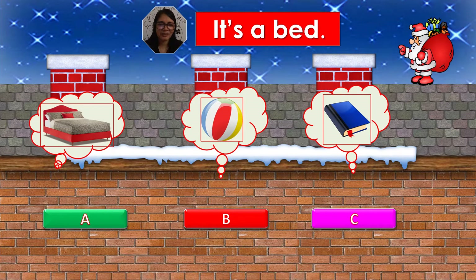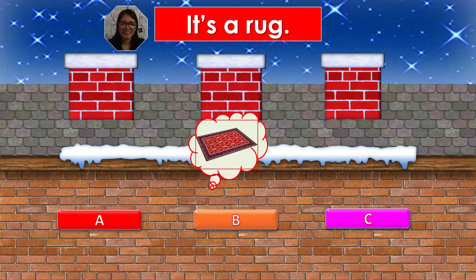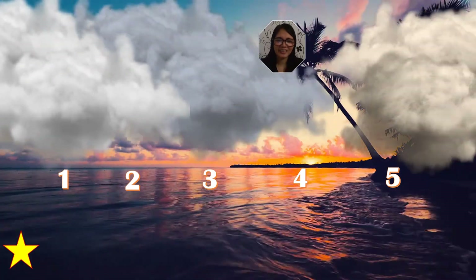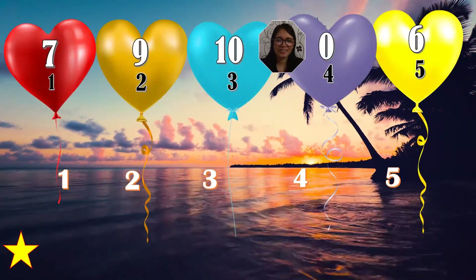It's a bed. What's your answer, kids? Is it A, B, or C? A is your answer. Yes. Now it's your turn, kids. What's this? It's a bed. Very good. It's a rug. What's your answer, kids? Is it A, B, or C? B is your answer. Yes. Now it's your turn, kids. What's this? It's a rug. Very good. Choose your number, kids. Are you ready? And the winner is number three. Very good.